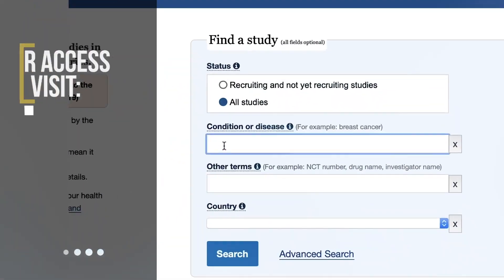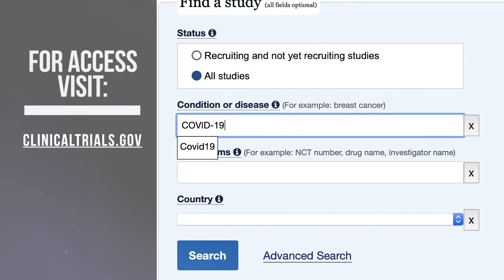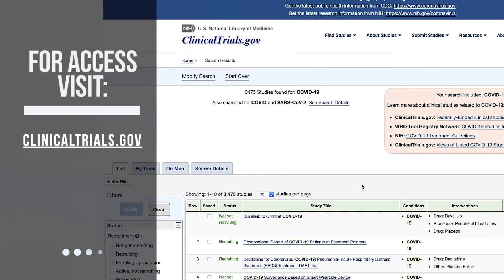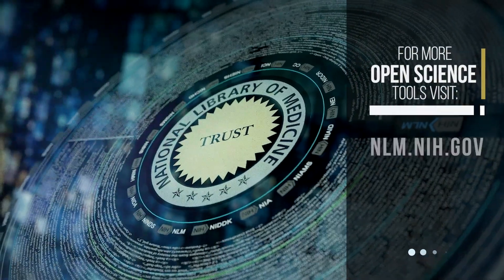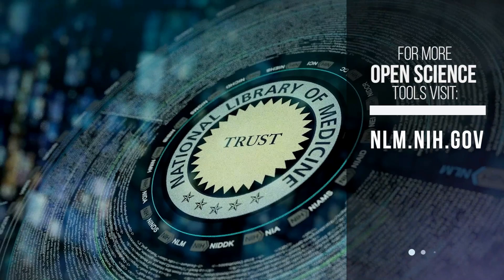On the ClinicalTrials.gov homepage, under the Find a Study section, COVID-19 is being typed in the Condition or Disease search field. For access, visit ClinicalTrials.gov. Text graphic with National Library of Medicine encircling the word trust. For more open science tools, visit nlm.nih.gov.